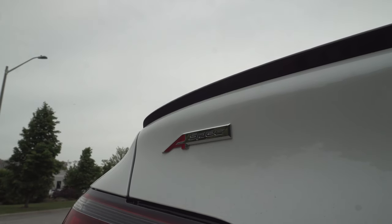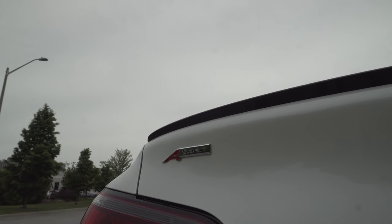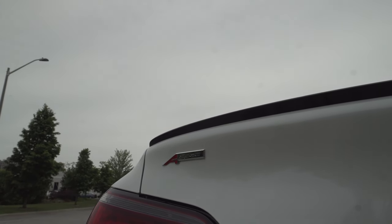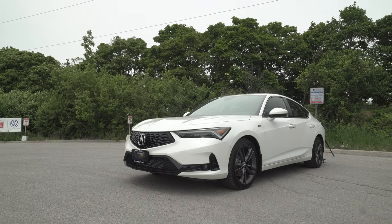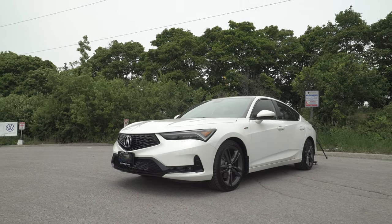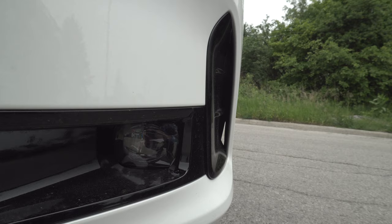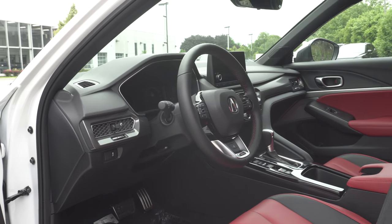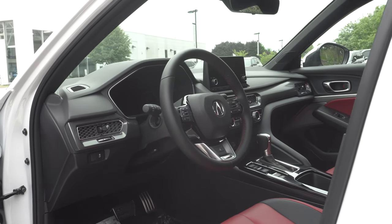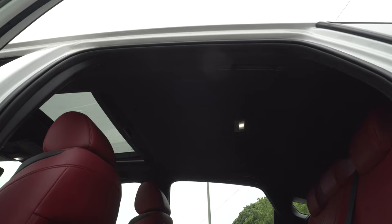The A-Spec offers more or less the same options and amenities as the base car, but the real seller is the A-Spec appearance package, which some may prefer over the base car simply due to its more aggressive styling. This includes larger 18-inch wheels, a subtle lip spoiler, and LED fog lights. Inside, we also get stainless steel pedals, lighter color trim on the shift paddles, gear selector, and dashboard trim, along with a darker colored headliner.